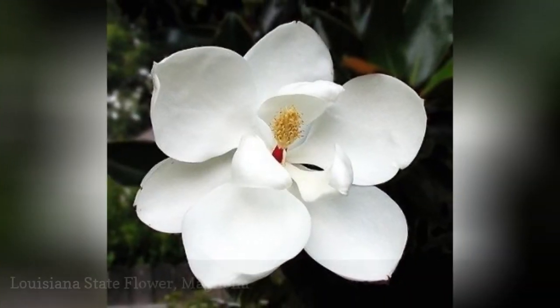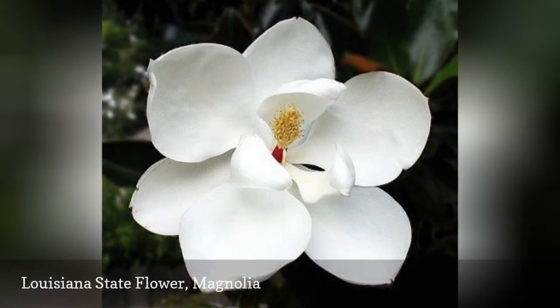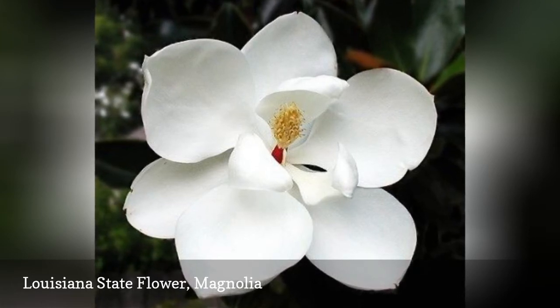The southern magnolia is an icon in the southern United States, so it's natural for Louisiana to choose it as the state flower. Mississippi also gave it that honor. This beauty produces large white flowers that are fragrant.